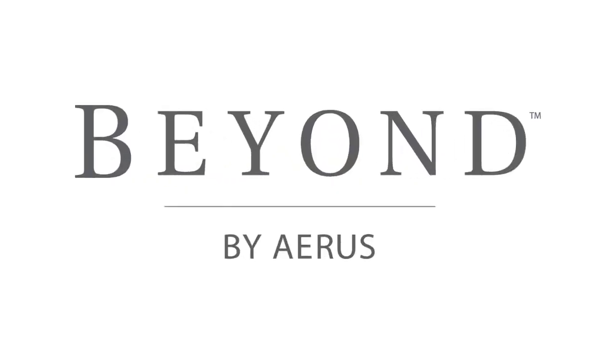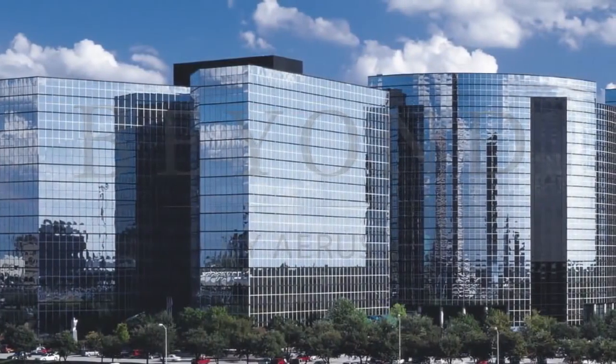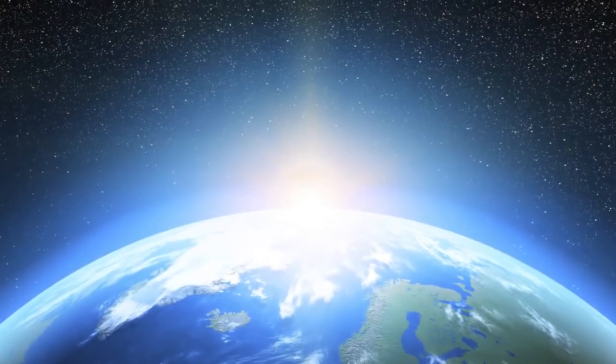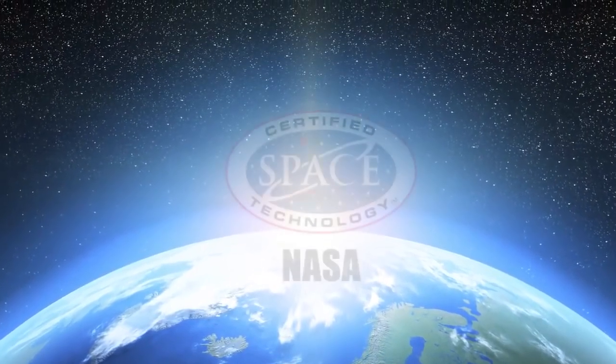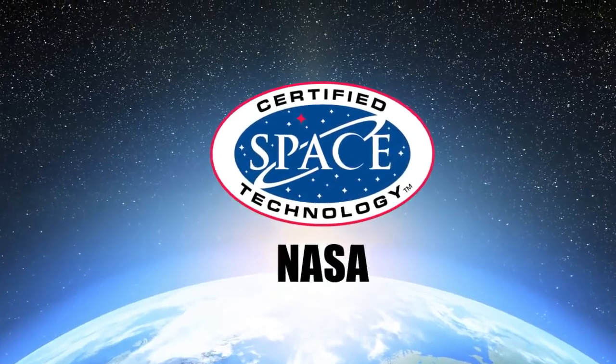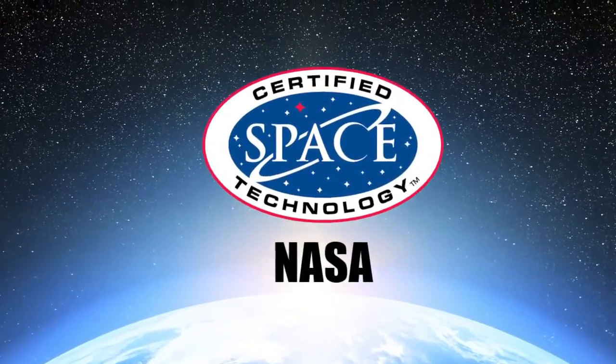ActivePure was created in the USA by Beyond by Eris, a leading technology company with over 90 years of history that has been recognized by the Smithsonian for our innovative product design. We own worldwide rights to this proprietary ActivePure technology and it is the only certified space technology that works to continuously clean and protect air and surfaces 24 hours a day.